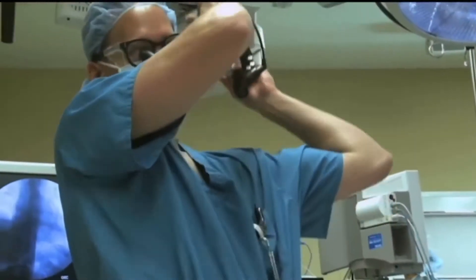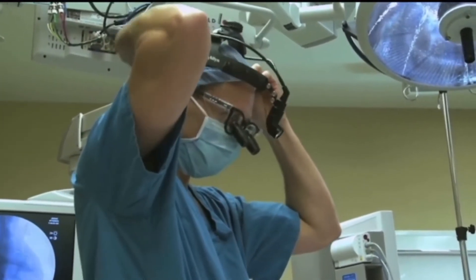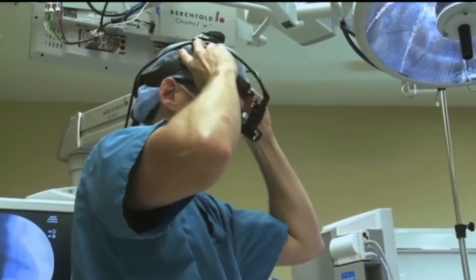Very few places in the world are performing this surgery. Phrenic nerve reconstruction is something that we pioneered approximately 14 years ago to treat diaphragmatic paralysis using standard nerve microsurgery techniques and applying them to a new problem.